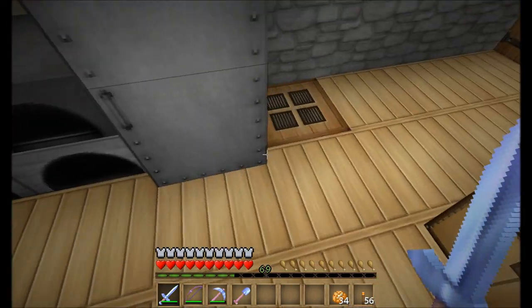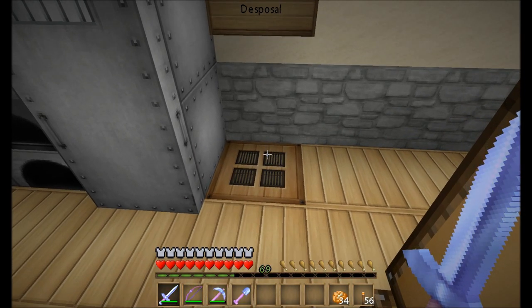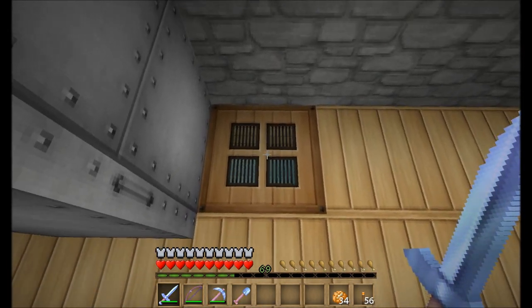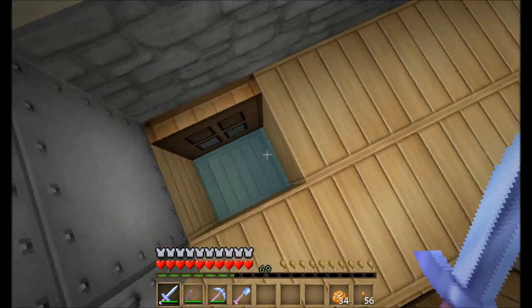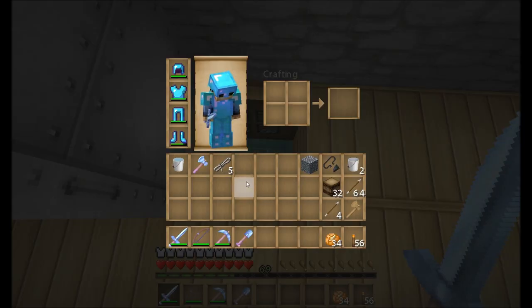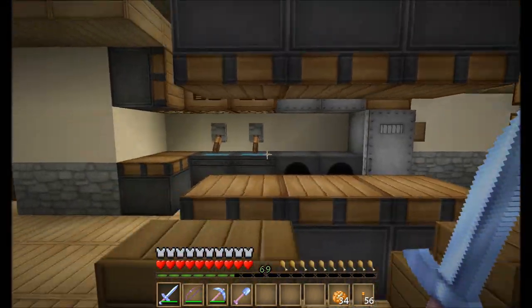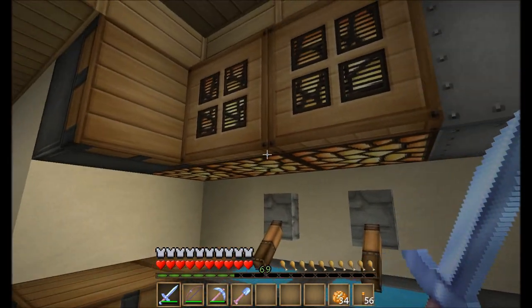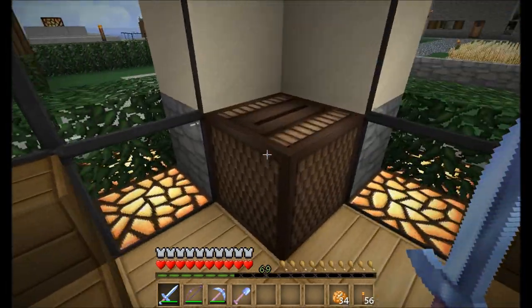I took two cauldrons filled with water and used two levers to represent faucets. Over here we've got our storage for the kitchen, and this little ingenious idea I saw in someone else's video - I apologize but I don't remember whose. It's basically a garbage disposal - it's dug two blocks down and then three blocks in either direction. You open it up, throw some arrows down there, close the door, and you don't have to worry about picking them back up. I used trapdoors to conceal the overhead lights.